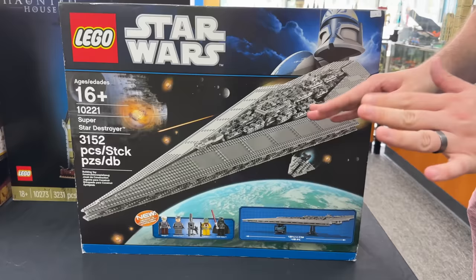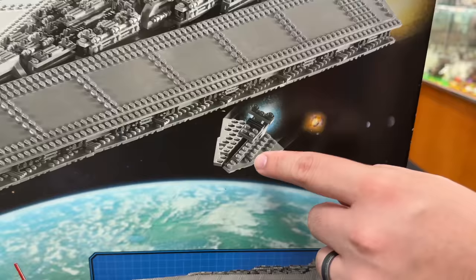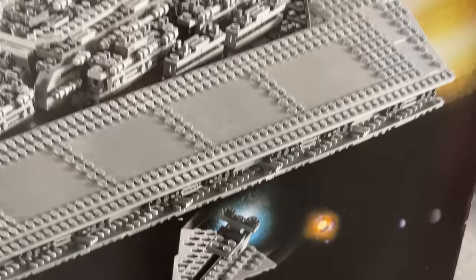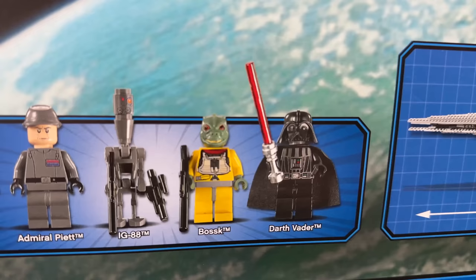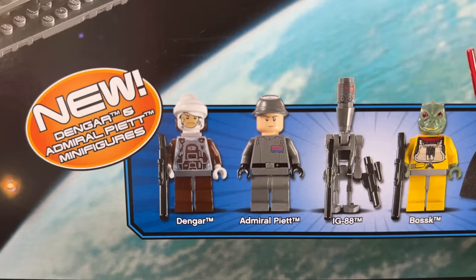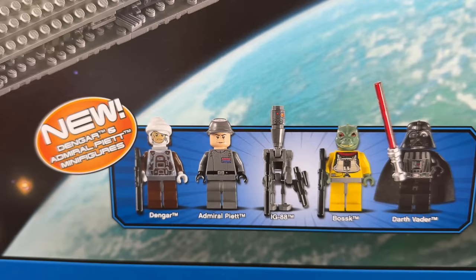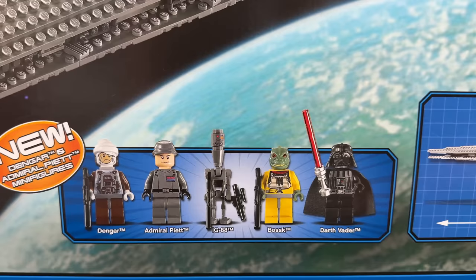I didn't even consider getting this as a kid because I was like there's just no way. Super cool - there are a lot of exclusive minifigures in here too. This little regular Star Destroyer there is just for scale, to show you how small it is compared to a Super Star Destroyer. For the minifigures, I believe Dengar is exclusive in this set - at least an exclusive version of him. And then there's Admiral Piett - this is the only way you could get Admiral Piett. He commands the Super Star Destroyer. You see him get the promotion to Admiral in Empire Strikes Back when Vader force chokes the guy ahead of him.